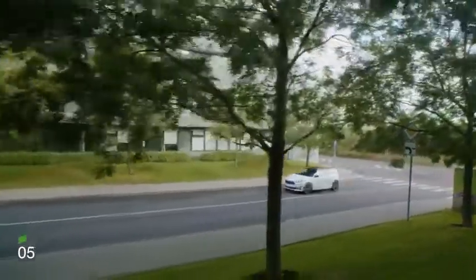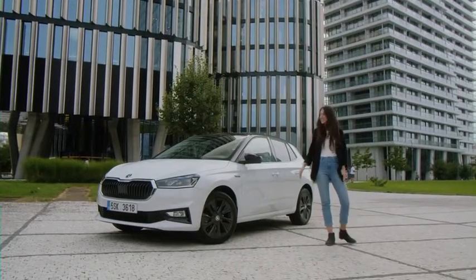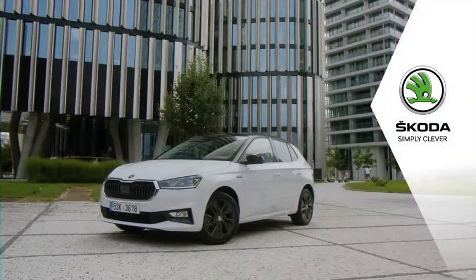Better chassis soundproofing and excellent handling come in handy here too. In short, the Škoda Fabia is an attractively designed and cleverly built car. Isn't it a perfect match? Škoda — Simply Clever.